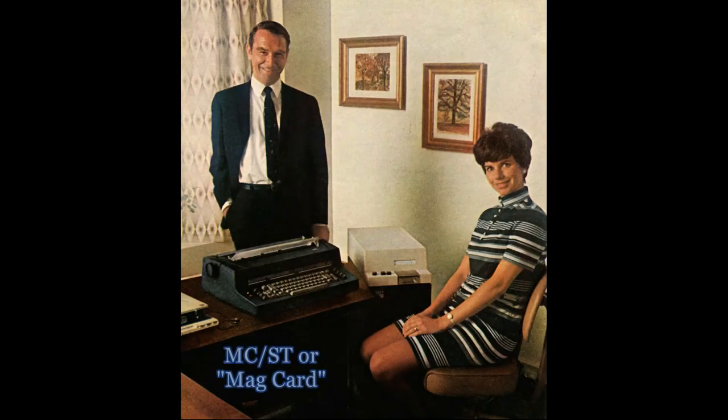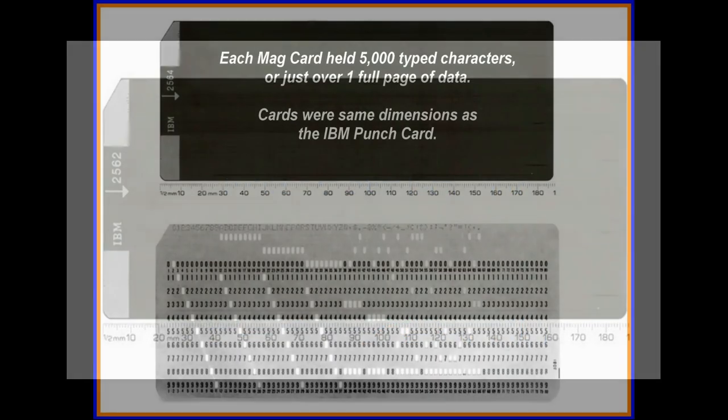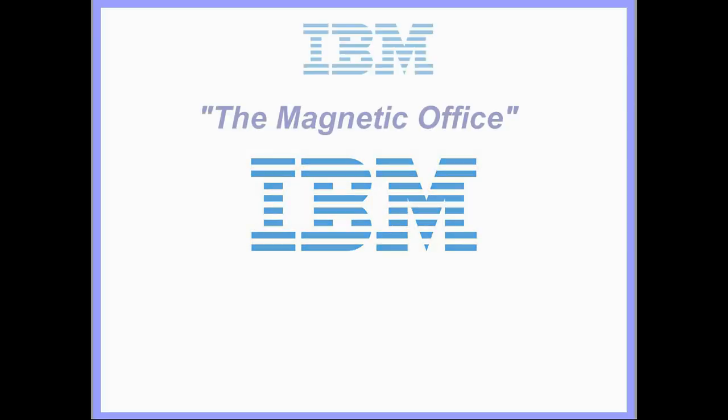In 1969, IBM introduced the Magnetic Card Selectric Typewriter, or MCST, which was capable of writing data to magnetic cards. The following vintage film from 1969 shows how the MCST, or MagCard as it came to be known, greatly improved office productivity and quality.